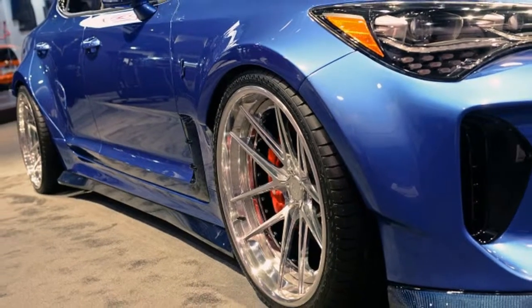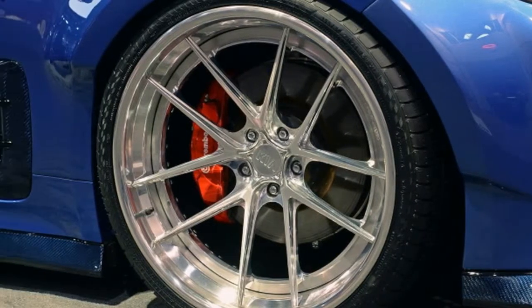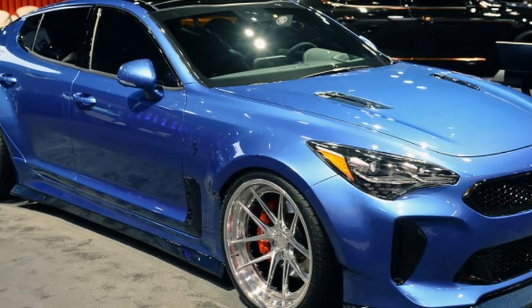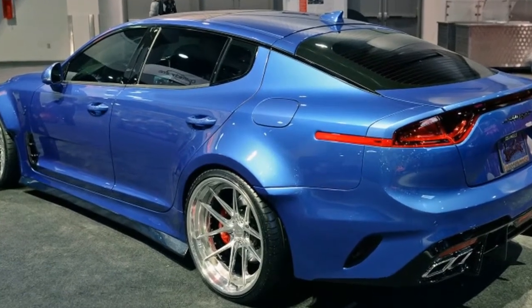Outside the SEMA show, Kia is also offering attendees the chance to ride in Stinger GTs with professional formula drift drivers on a specially designed course, where they slide around corners at speeds of nearly 50 miles per hour. There's also the opportunity to get behind the wheel and navigate a complex autocross course.